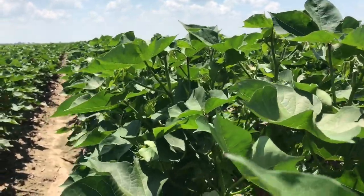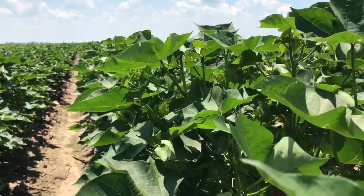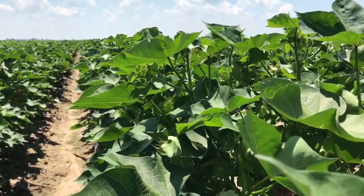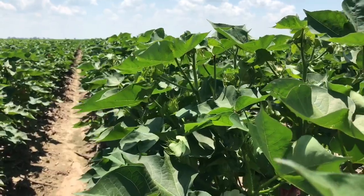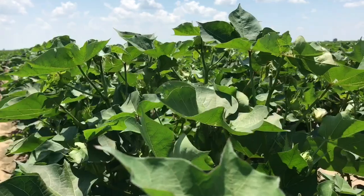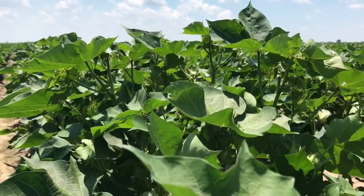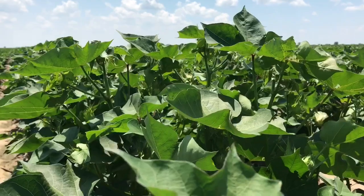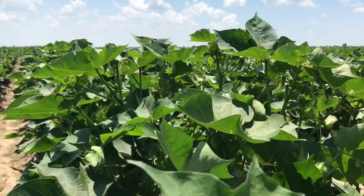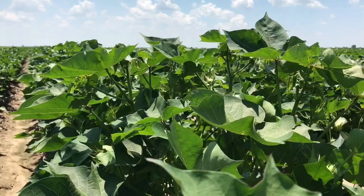A couple of things to note is that you need to pay attention to the weather and obviously the growing conditions. Because if you apply a PGR and it turns off hot and dry and you don't have irrigation, you can obviously stunt your crop growth. So the PGR application can be a little bit more of an art than it is an exact science. And because of that variability, PGR applications may or may not increase yield.